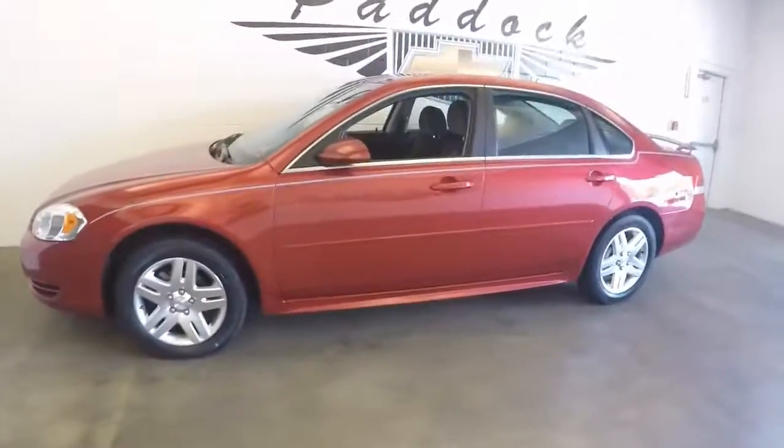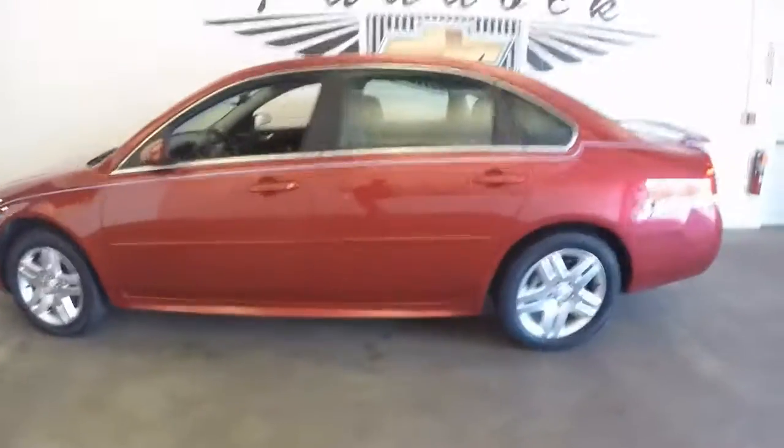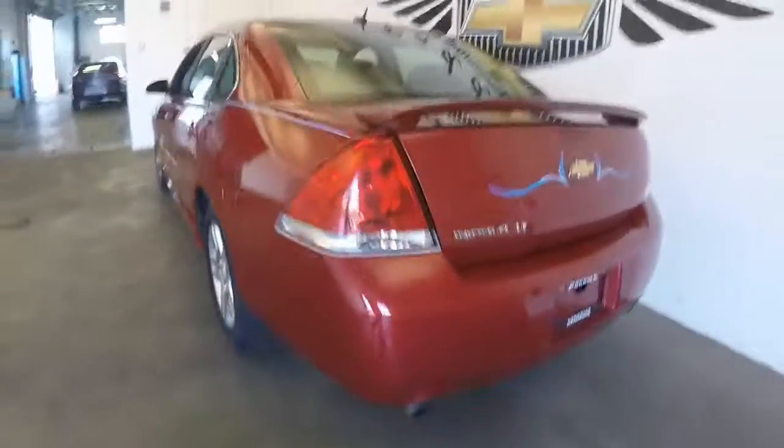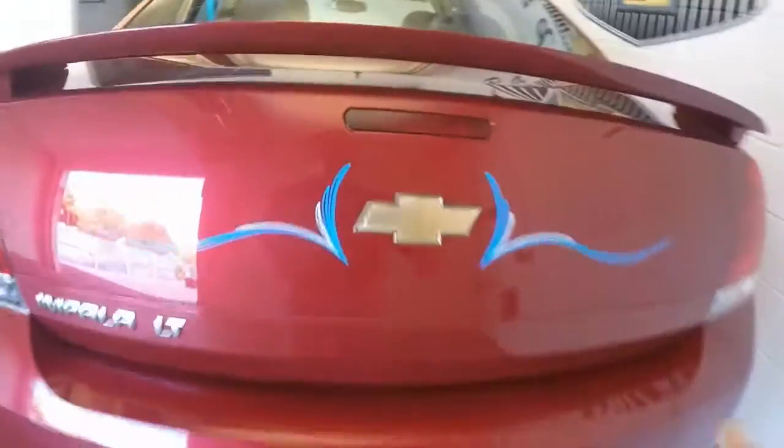So you're thinking about an Impala. Here's a beautiful 2013 Crystal Red Chevrolet Impala. In this video walk around, we're simply going to start at the back of the vehicle and work our way to the front so you can see the true condition of this Impala.